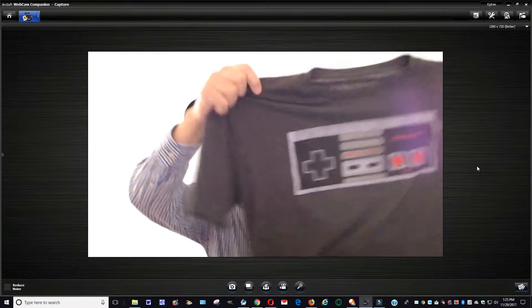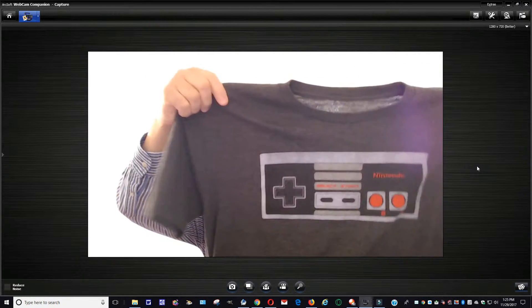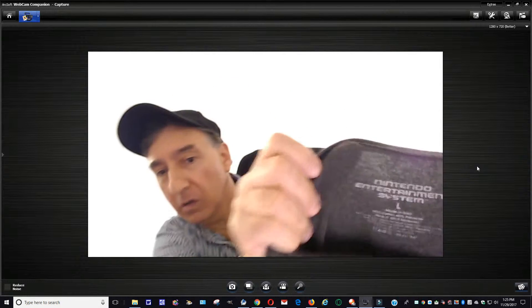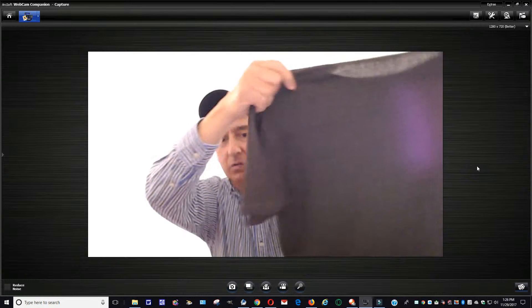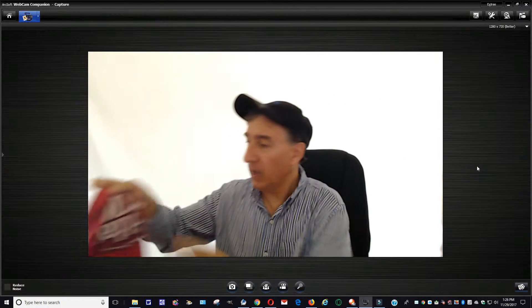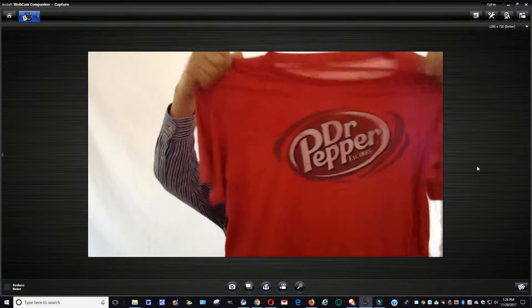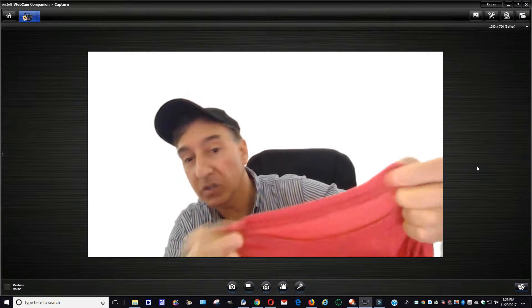It's charcoal gray — or light black, whatever the color — pretty nice condition with light wear on it. It's got the Nintendo branding and information on it. Pretty nice condition overall. That's shirt number two. Last but not least, this one here is an extra large — it's a Dr. Pepper shirt. It's vintage, but the label is cut out unfortunately.